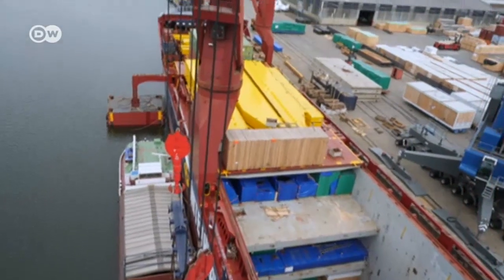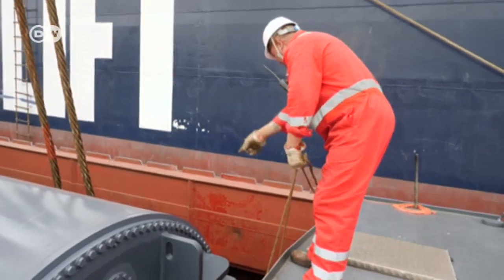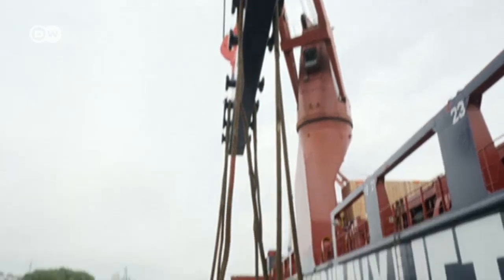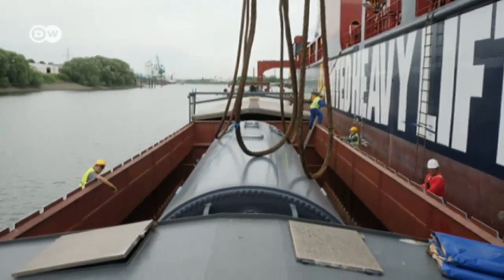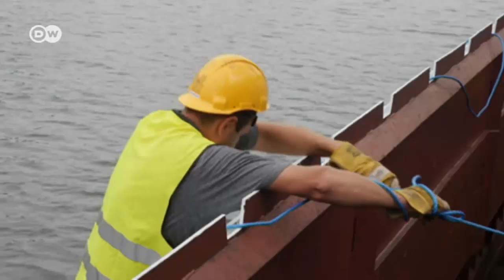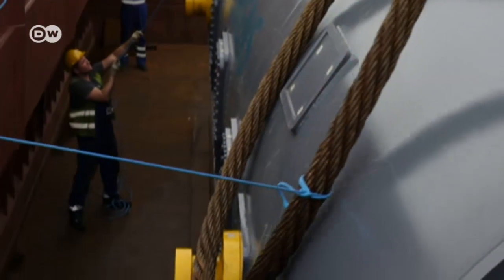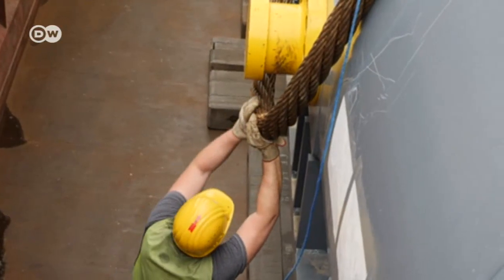The cargo is a generator destined for Egypt. It was brought here in a small supply ship, and now it has to be lifted onto the freighter. It's more difficult to load from the water than from the dockside. Maneuvering the four big steel-reinforced cables into the right position requires a lot of muscle power.